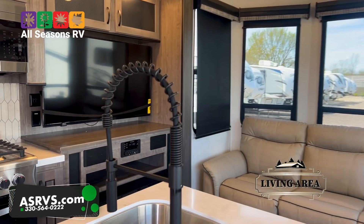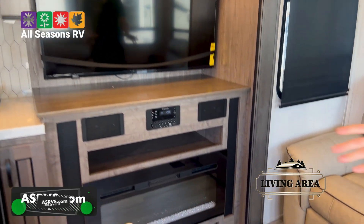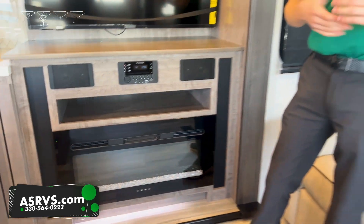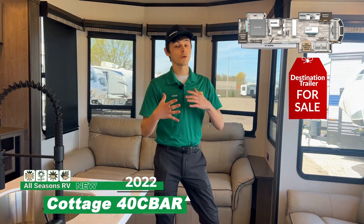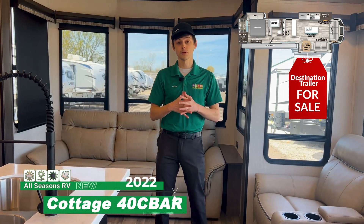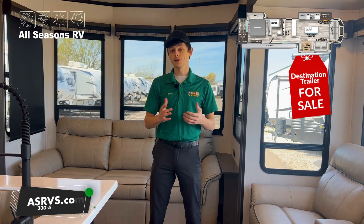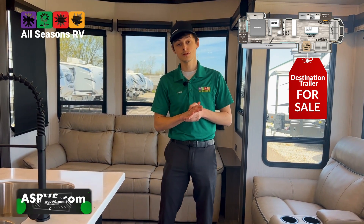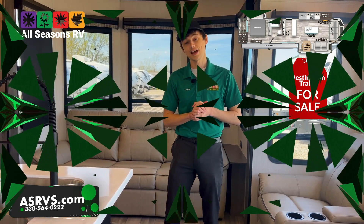Entertainment is what this camper is all about. You also get a fireplace below and embedded speakers with AM/FM radio — the whole nine yards. That's a rundown on this camper. It's a beautiful unit — if you have guests over and you're hanging out, this is going to be the one for you. If you have any questions, feel free to contact us. Our phone number is 330-564-0222 and our website is asrvs.com. Thank you and happy camping.